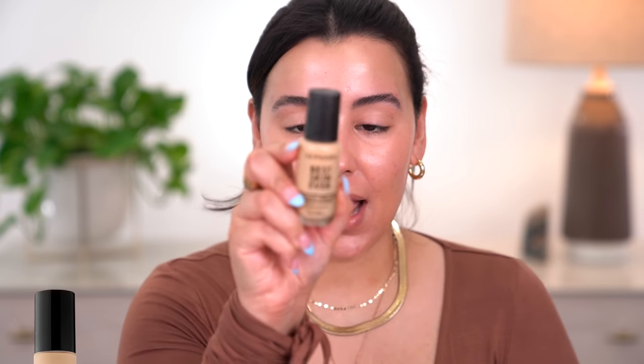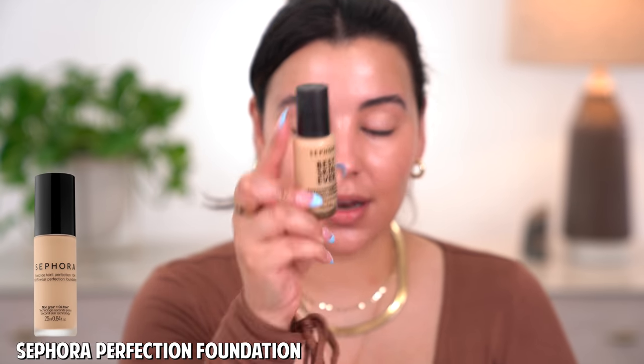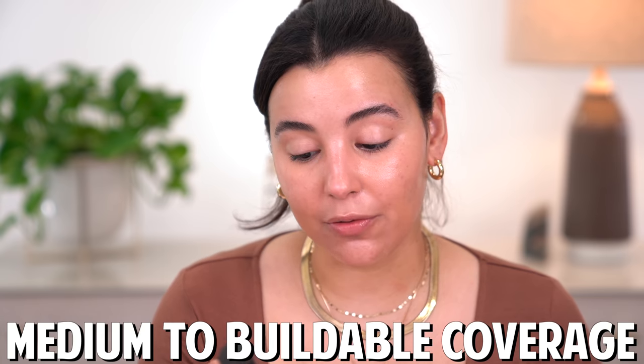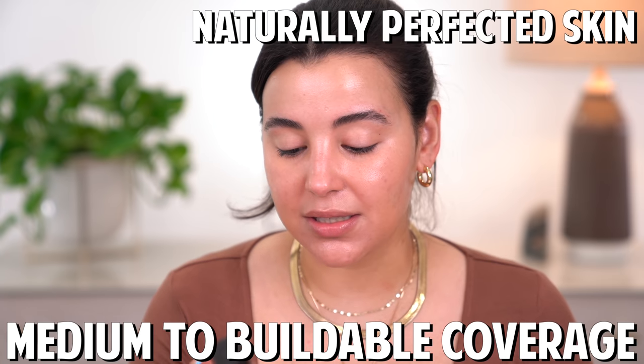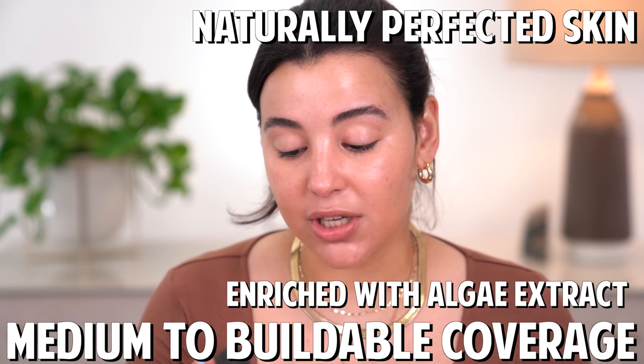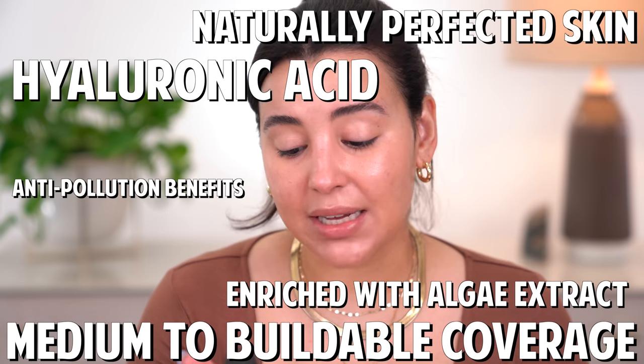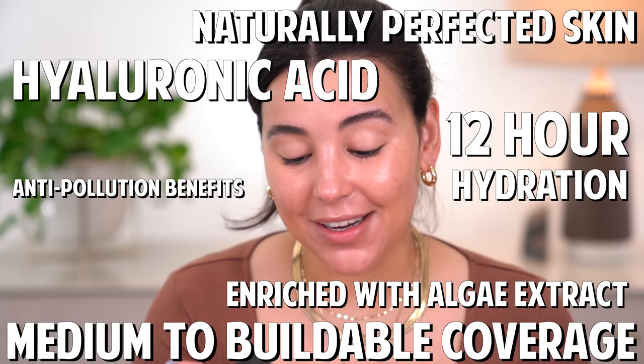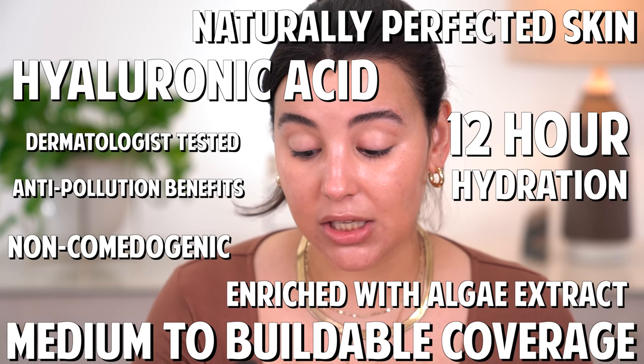Now that my brow hairs are nice and laid, I'm moving on to foundation. This is by Sephora Collection — it's a long-wearing foundation with medium to buildable coverage that gives you naturally perfected skin. It's enriched with algae extracts and hyaluronic acid, provides anti-pollution benefits and 12-hour hydration, and is non-comedogenic and dermatologist tested. Also on the back, 30% of the glass is made from recycled material, which is awesome. I'm going to give it a shake and a pump.